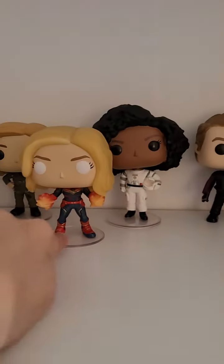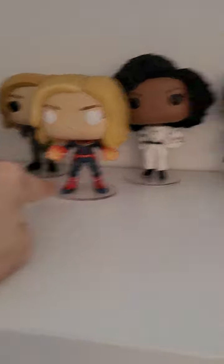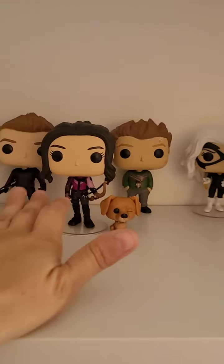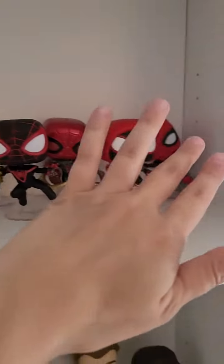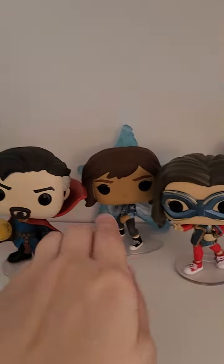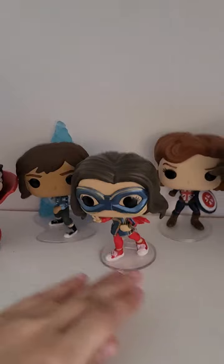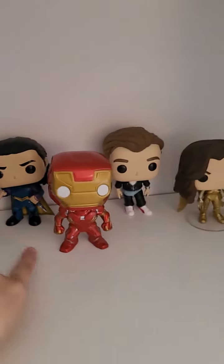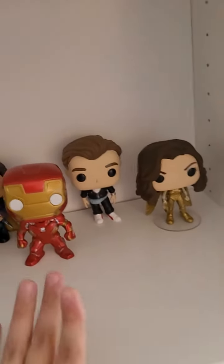Getting into my Marvel shelves — this is my little Captain Marvel section. This one glows in the dark, and there's Monica, who's part of the Captain Marvel section. My little Hawkeye section, and little Lucky. My Spider-Man collection with Black Cat, Doctor Strange, America Chavez, Miss Marvel, Peggy, Agatha Harkness, Katie from Shang-Chi, Bucky, Loki, and Iron Man.